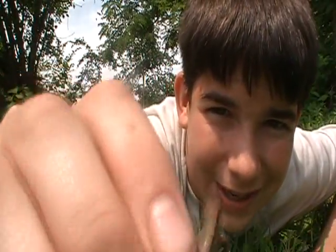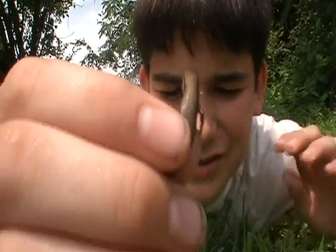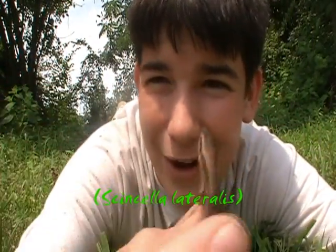All right, I've got a little lifer here. This is the ground skink, which scientific name is Scincella lateralis.